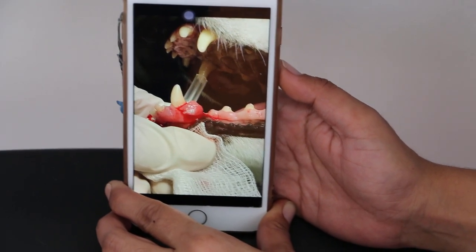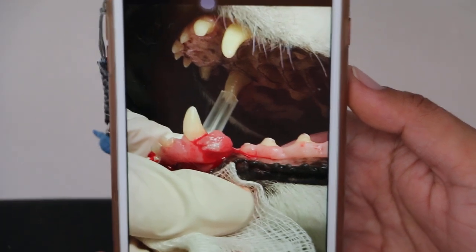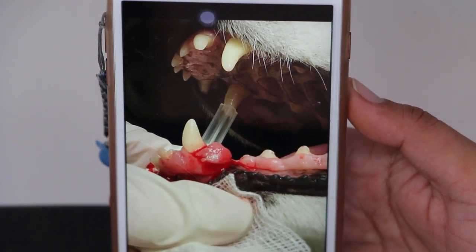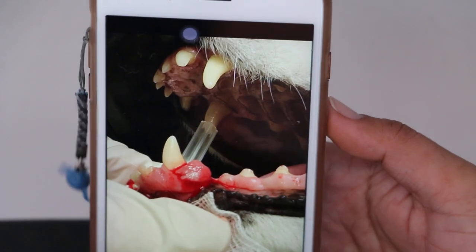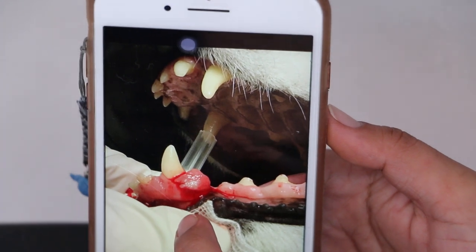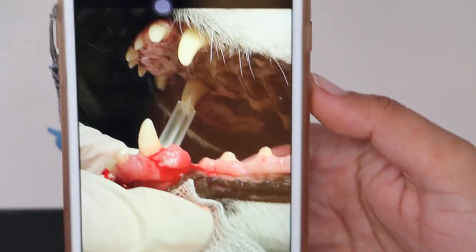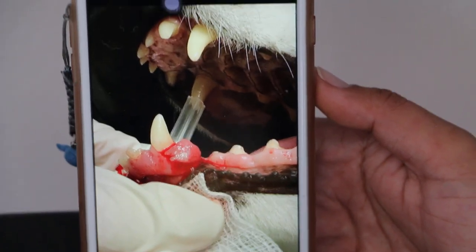16th of August 2018. This is an 8-year-old female Japanese dog which came in yesterday for lump removal on the left mandibular canine tooth gum. This is a gum tumour called epulis, and it has grown bigger.